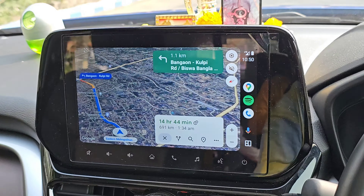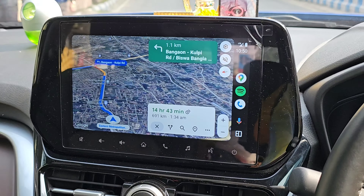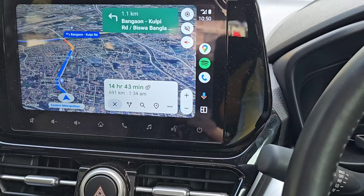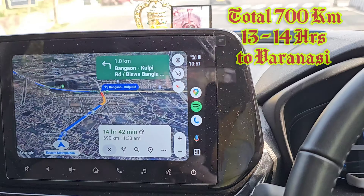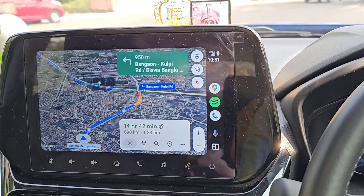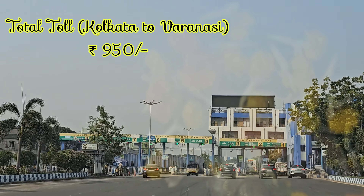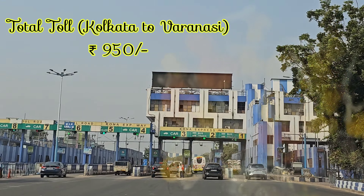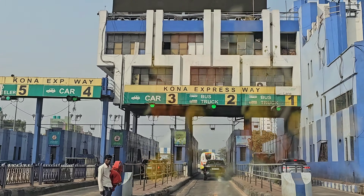En route to Rajasthan, our first stop would be at Varanasi. Varanasi is almost 700 km from Calcutta and it will take approximately 14 hours. We are heading to the 2nd Hubli Bridge toll - it will be just 10 rupees as a toll charge.